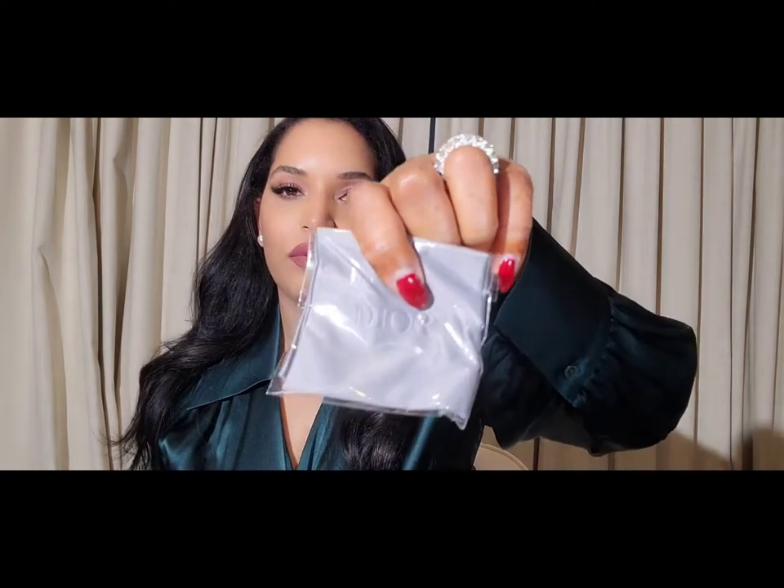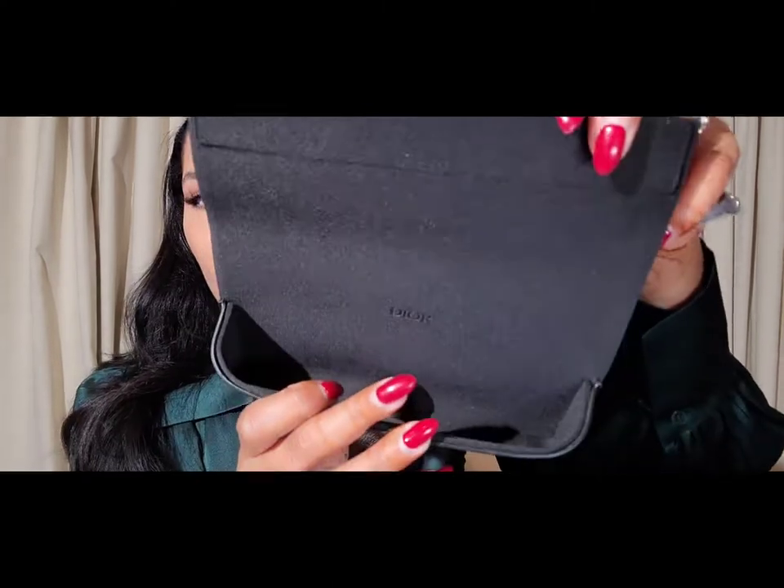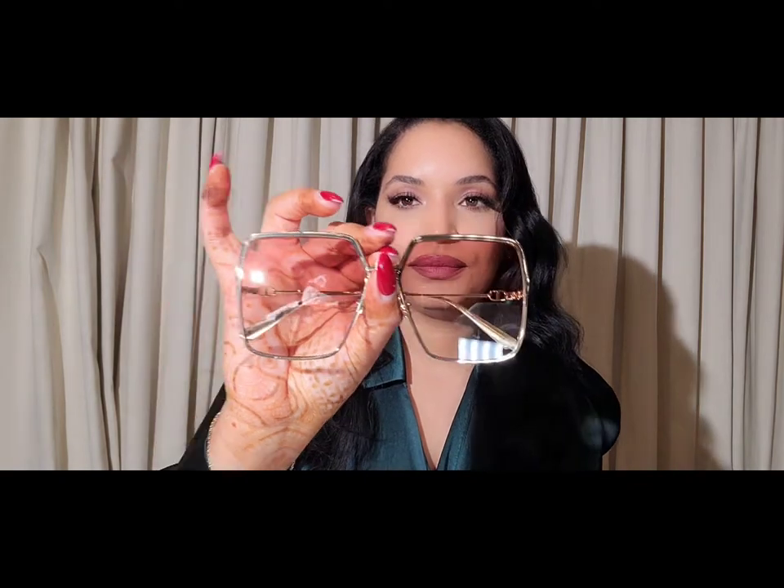The sunglasses also came with booklets and a cleaning cloth. This is how the inside of the case looks. The pair I have previously are plastic frames while these are metal frames. I'm pretty sure I unboxed the other pair in a previous video.